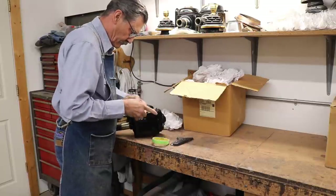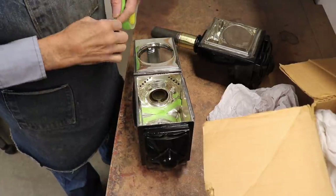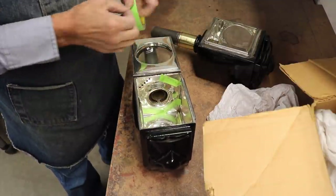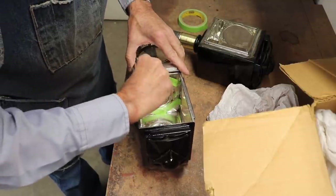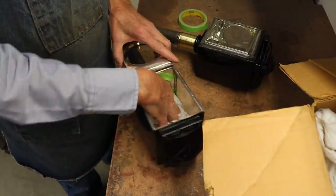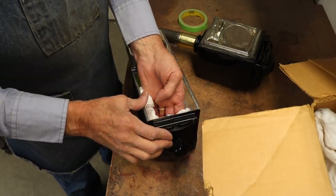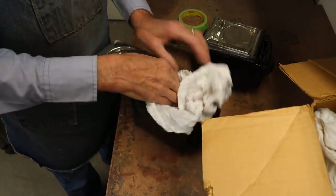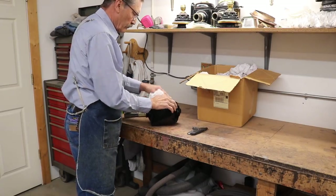I start out by blocking all the entrances for air and exhaust places so that the sand won't get on the inside of the lamp. I stuff the interior of the lamp with tissue paper, just like I do when I do the painting. I make sure that all of those places where the oil pot goes and where the exhaust air goes out are blocked off to keep the sand out of the inside of the lamp.